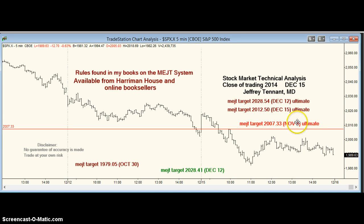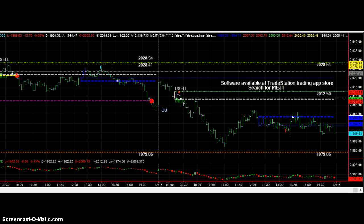Note how the ultimate target from over one month ago provided a good resistance level. The software says to forget about the 2028.41 target since it hasn't printed. But we still have a target of 2028.54, a new one of 2012.50, and we came close to an old target of 1979.05. During the day, the software said ultimately lower and higher prices would print. We have the lower; we're looking for the higher.